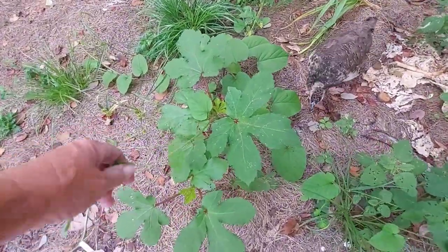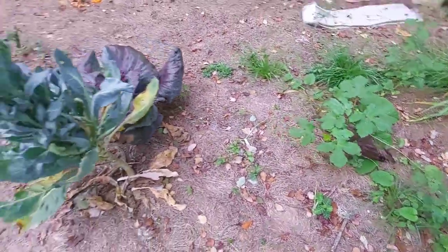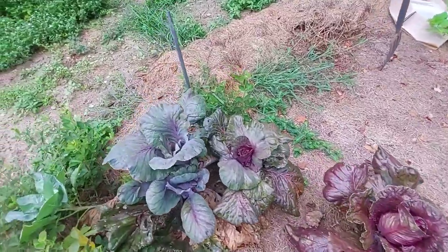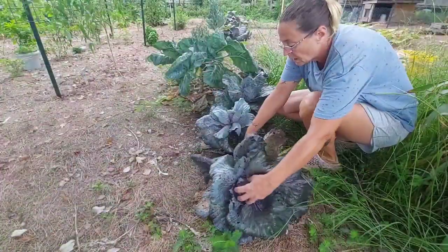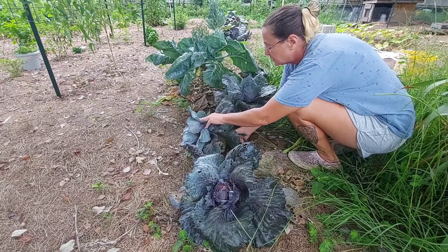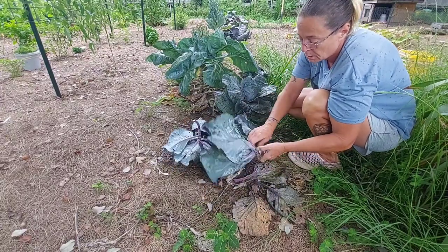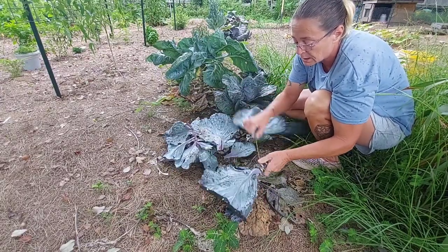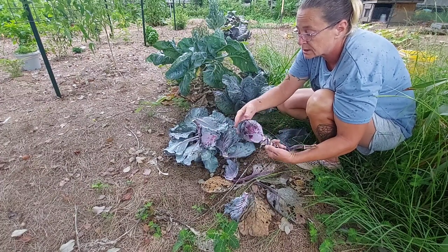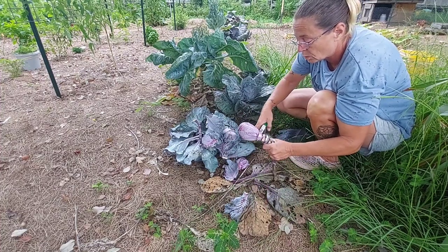We do have some wild weeds growing up in our okra, so I'm probably going to have to weed those. I'm going to harvest all of these cabbage heads to get them out of the way for another crop. I've not been the greatest at sauerkraut, but Dave really loves sauerkraut, so I'd like to try to get some of these better-looking heads into some sauerkraut — that's what I'm hoping for.